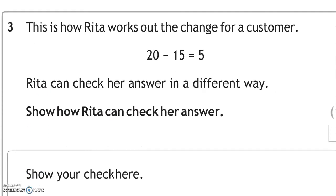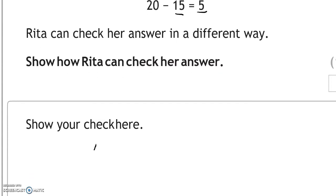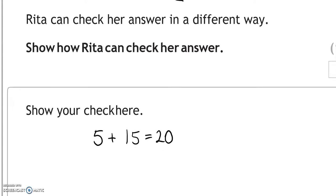This is how Rita works out the change for a customer: 20 take away 15 equals 5. Rita can check the answer in a different way — do the opposite: 5 add 15 gives us 20. That checks that Rita has done it correctly in the first place.